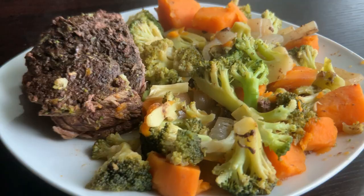It is just after five o'clock. I just added some frozen broccoli to the roast. It's going to be cooking for about another hour.